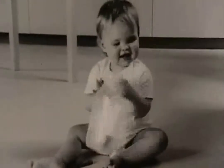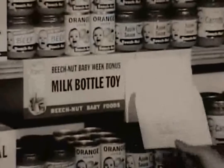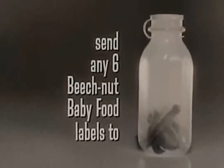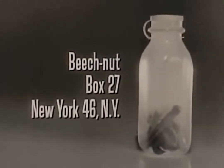Now, to get your baby's free fill-and-dump milk bottle toy, look for the handy mailing envelope at your store today. Or just send any six Beech-Nut baby food labels to Beech-Nut, Box 27, New York 46, New York.